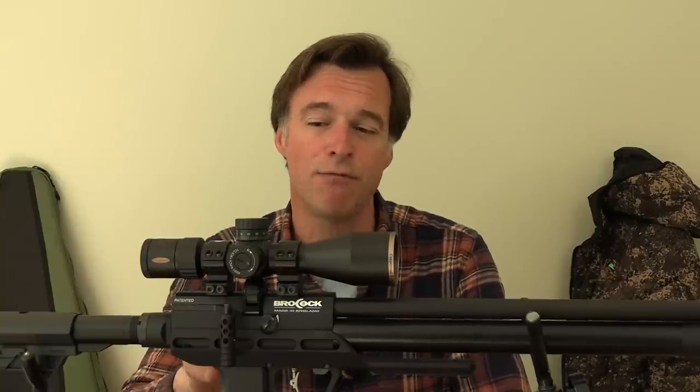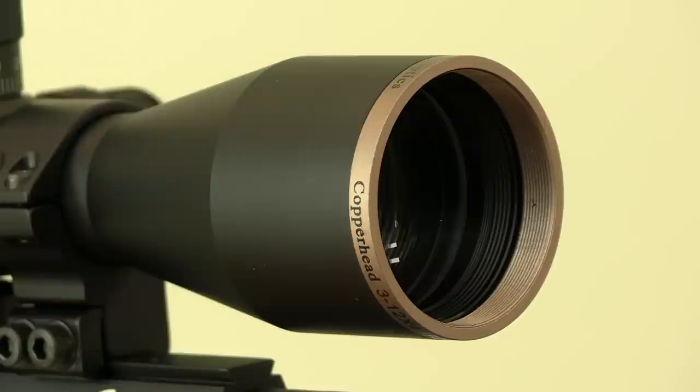The first real measure of any telescopic sight has to be image quality, and with this MTC it is very impressive. Despite this scope's diminutive proportions, the sight picture remains sharp and bright in a wide range of light conditions. The tube is 30 millimetres and that combines with good glass, effective coatings and the 44 millimetre objective lens to give very clear viewing.